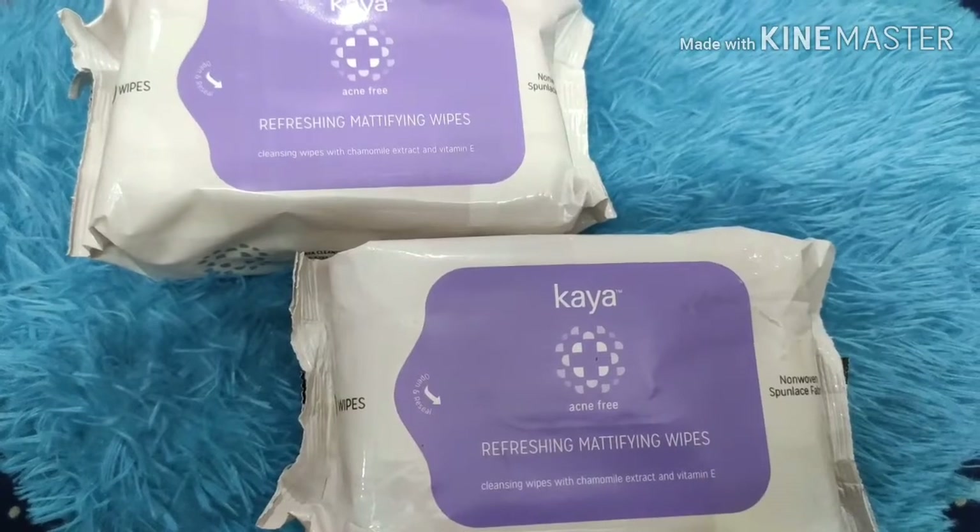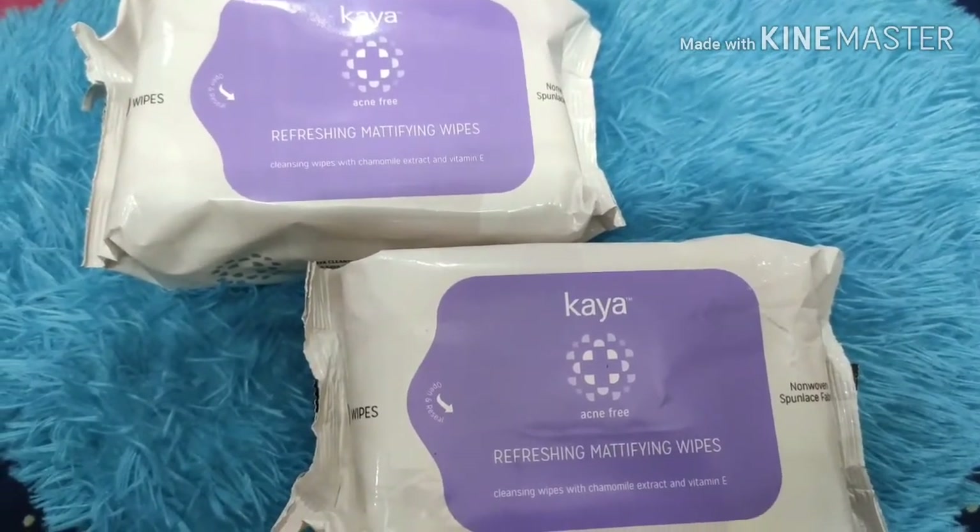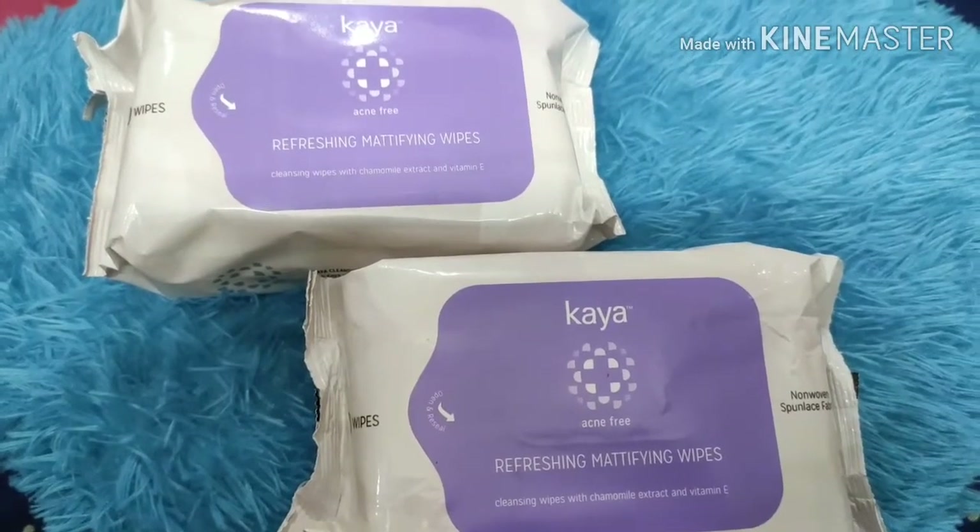I also got Kaya skin cleansing wipes, which are very good for makeup removal. I've tried them already, and I got a buy one get one free deal on these!